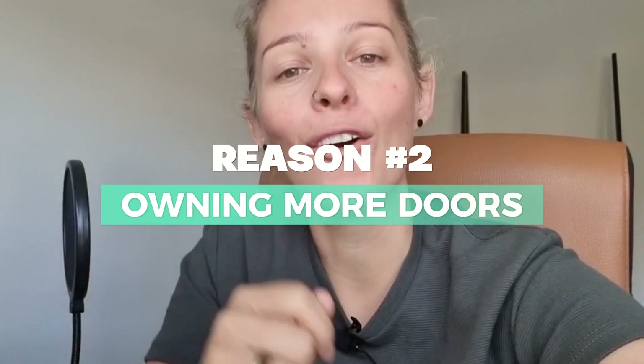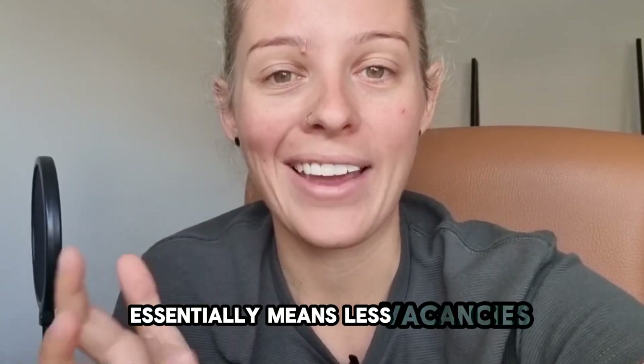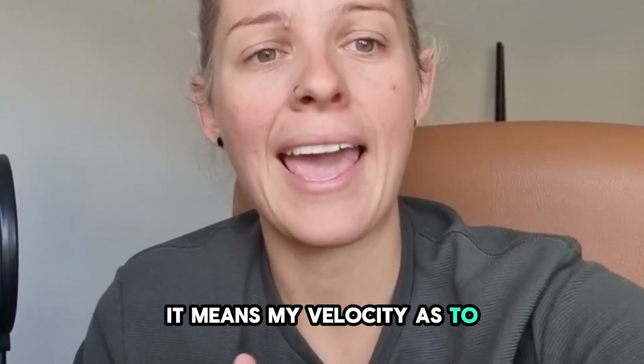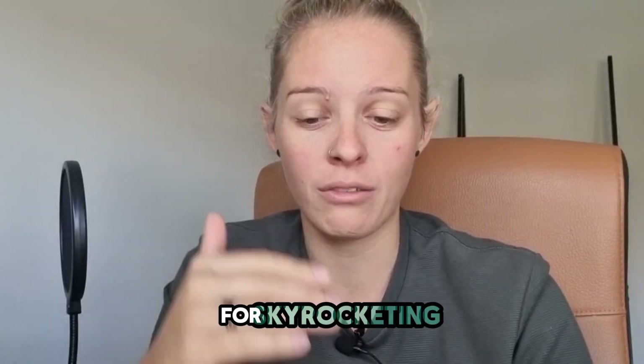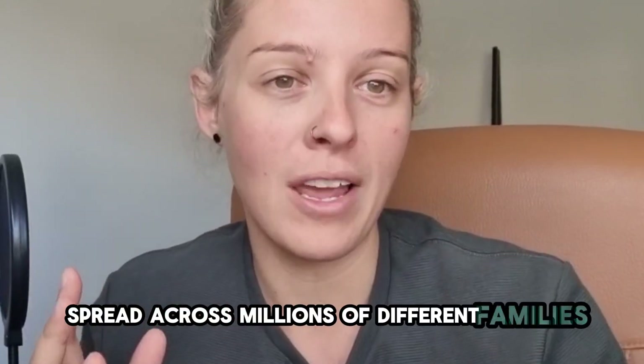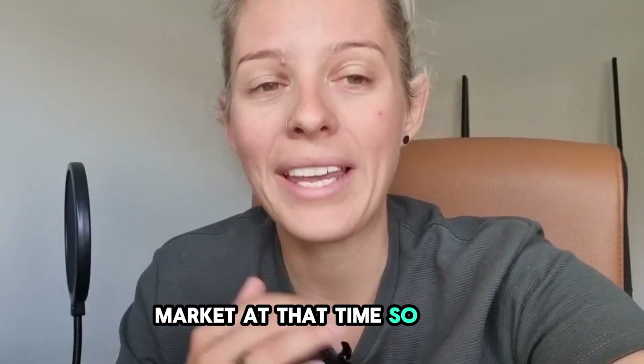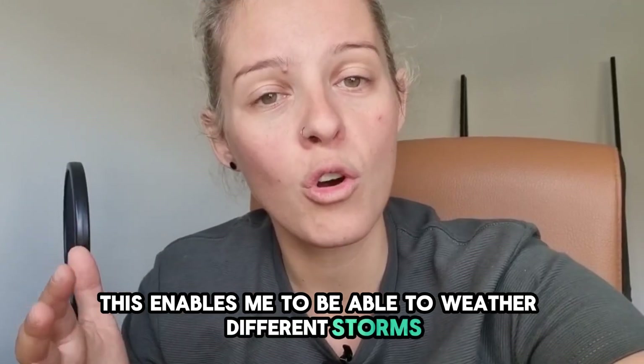Number two is owning more doors — this one's one of my favorites. Owning more doors essentially means less vacancies. It means my velocity as to how many times I can increase rents is larger than the average person. In 2022 and 2023 when interest rates were skyrocketing, people asked how I was dealing with the rises. Well, if I have millions of dollars worth of debt spread across millions of different families, within a matter of a couple of months I always have someone where I can increase their rent up to the median value for that market. This enables me to weather different storms a little bit easier.